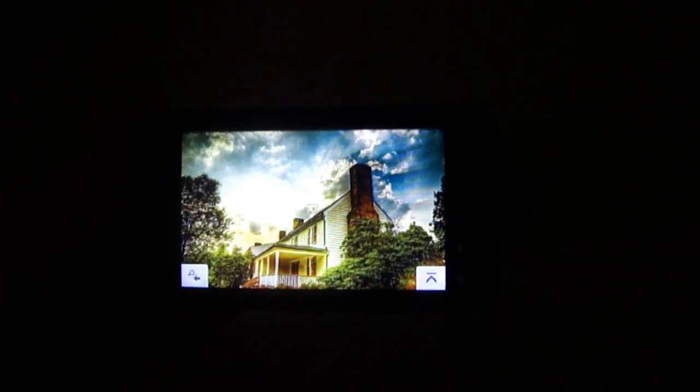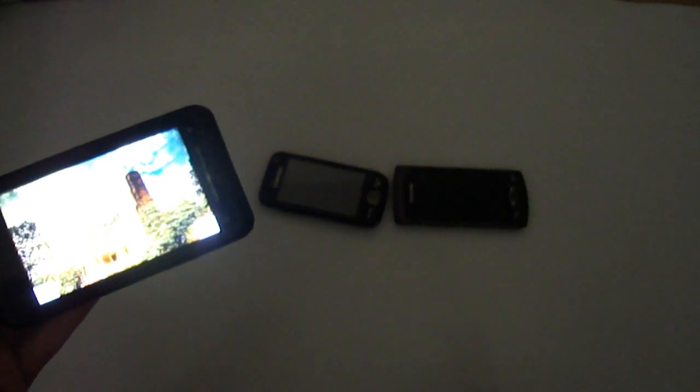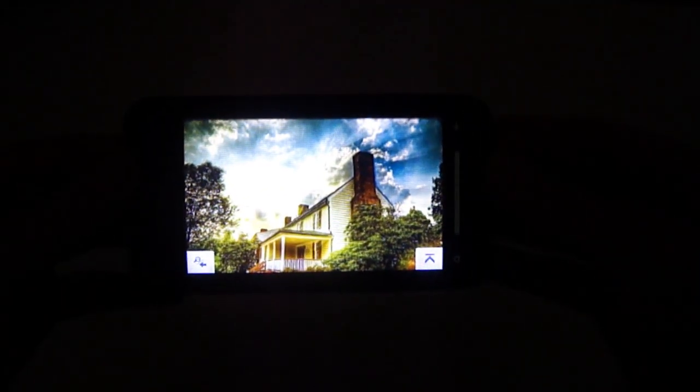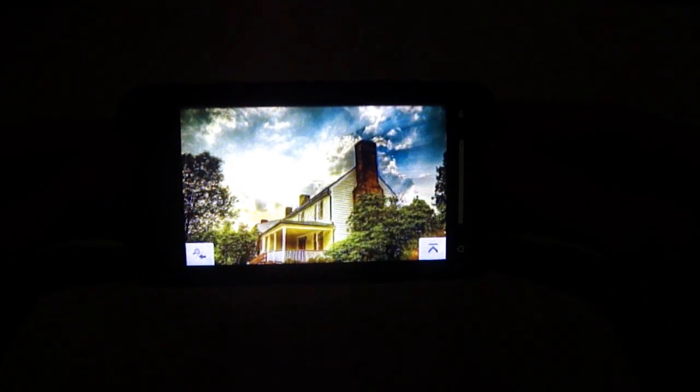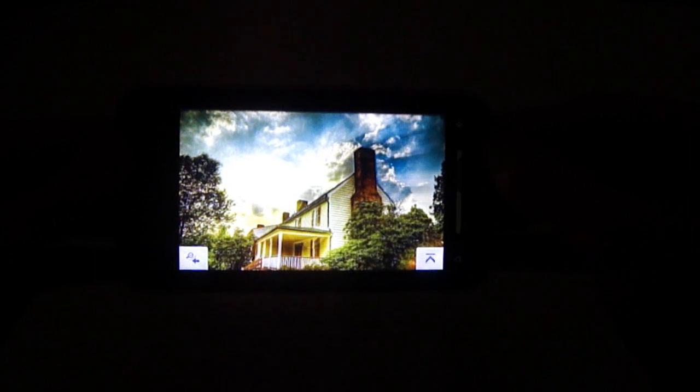Another feature of AMOLED and Super AMOLED screen technology is the higher degree of viewing angles. So here with TFT, I'm just going to show you the viewing angles so you can see what angles you can see the screen at properly.